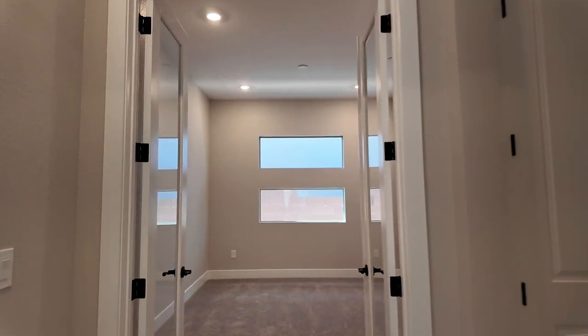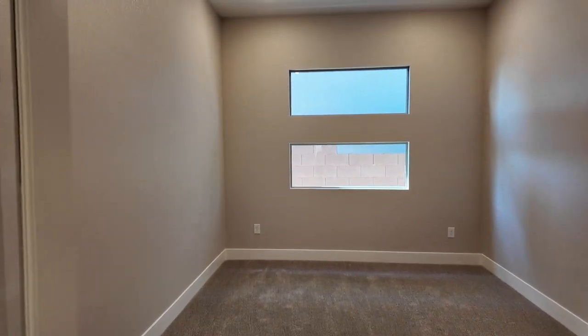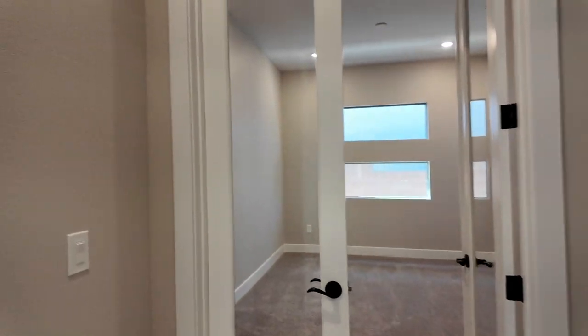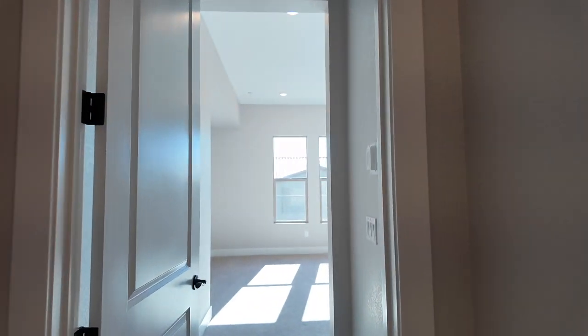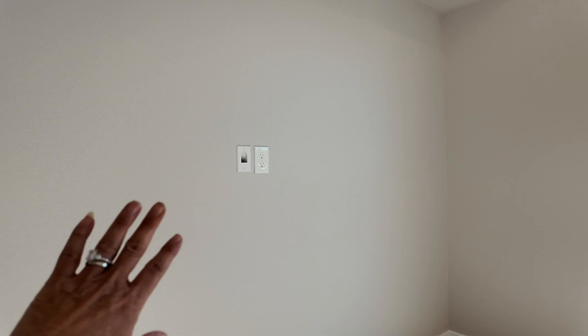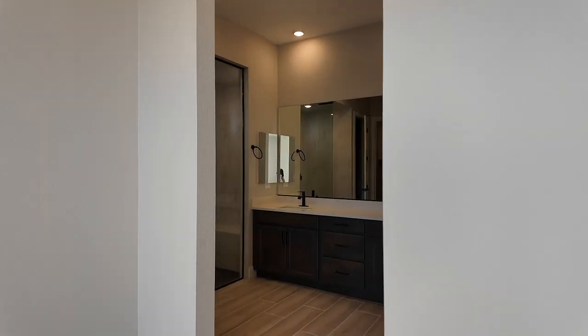We'll go to the primary suite. Another feature is the den with the French glass doors, extra recessed lighting, and pre-wire for a ceiling fan — a very nice feature to have. I also like the smurf tubing, as well as the Cat 6 and cable outlet in the primary.